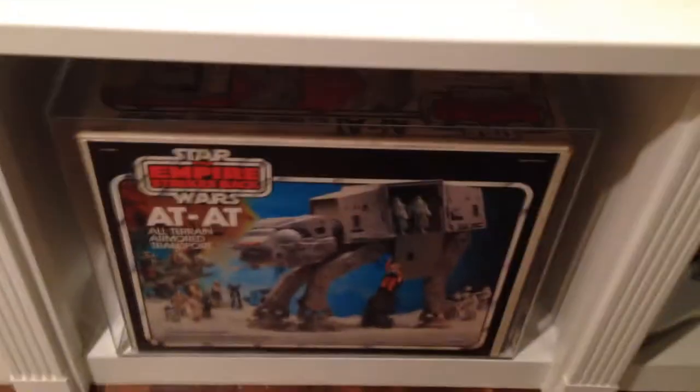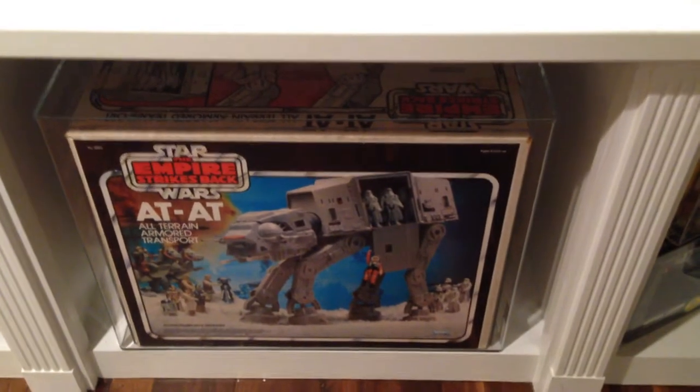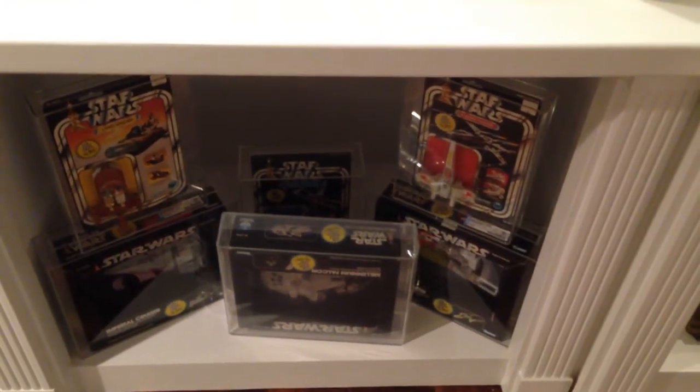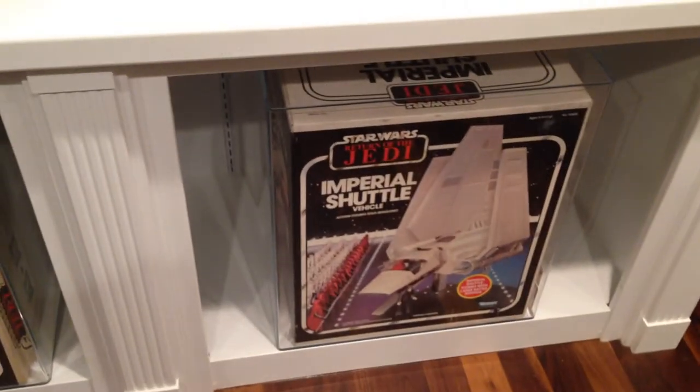Next you have the Offerless ATAD, and I do need an ATAD with the Offer. Then just some of my miscellaneous pieces where I started collecting the die-cast. Over here, it continues on with the Jedi ATAD and then the Imperial Shuttle.